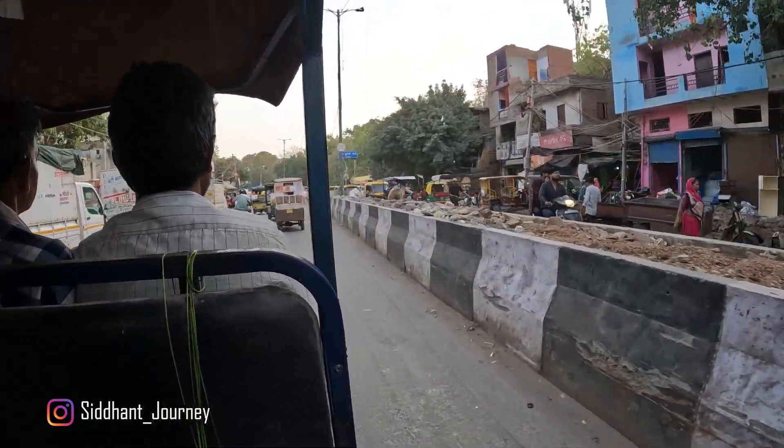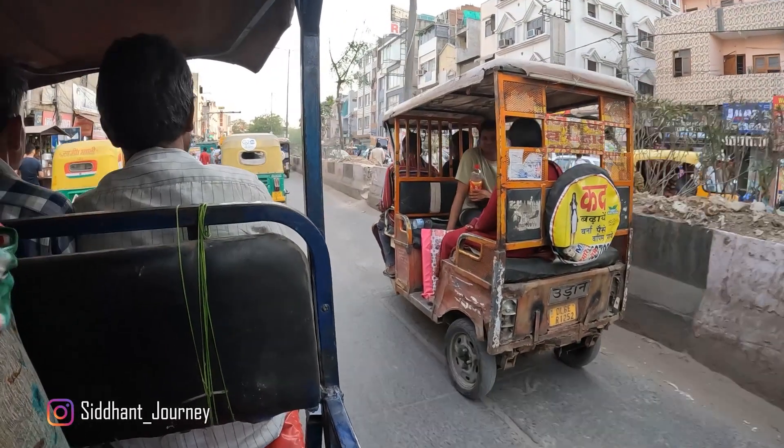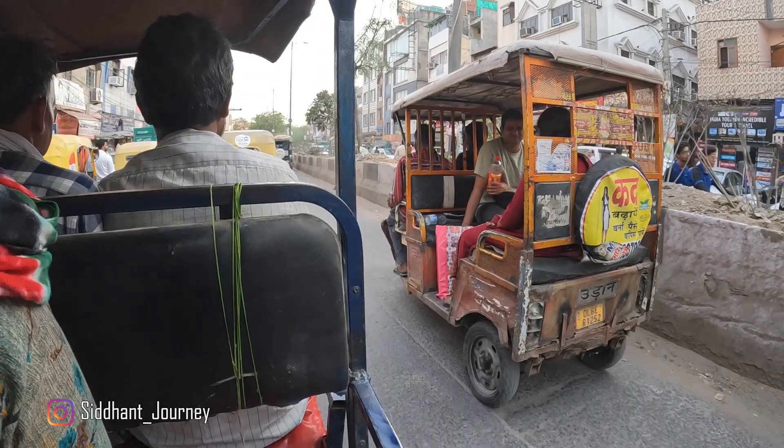So if you are wondering what exactly an e-rickshaw is, I'll just show you — this is an e-rickshaw, and I have mostly seen this in Delhi only.